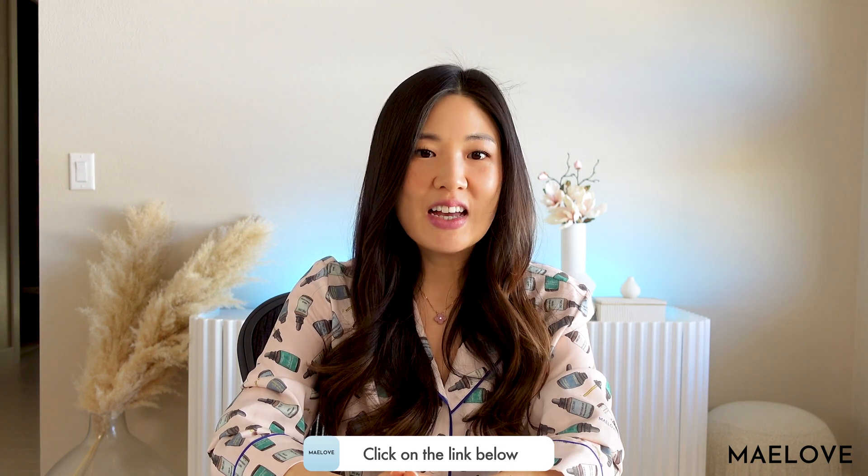That's it for today's video. Please click on the link below for the write-up of this video. If you like this type of content, make sure you like and subscribe. Thanks and see you next time.